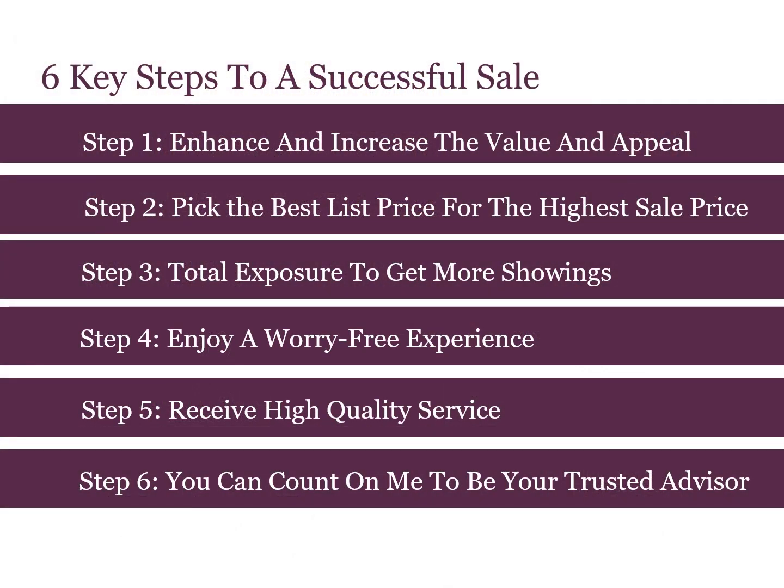Six key steps to a successful sale. The first step is to enhance and increase the value and appeal of your home. The second step is to decide the best list price for the highest sale price. Step three is total market exposure to get more showings. Step four is for you to enjoy a worry-free experience. Step five is receiving high quality service from me and my brokerage. And step six is that you can count on me to be your trusted advisor.